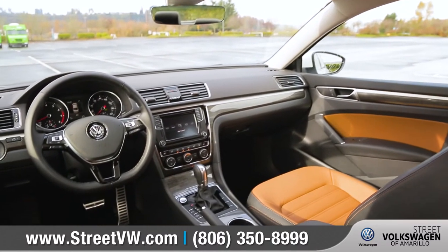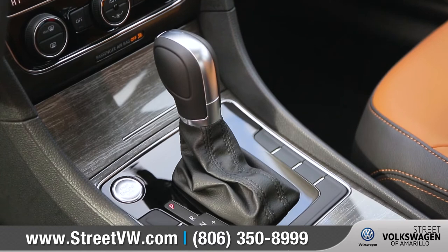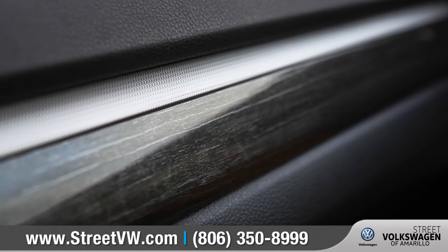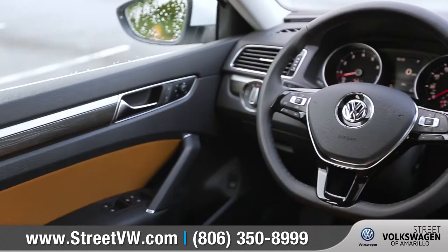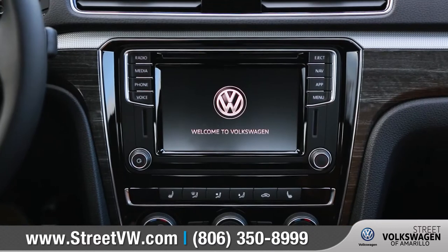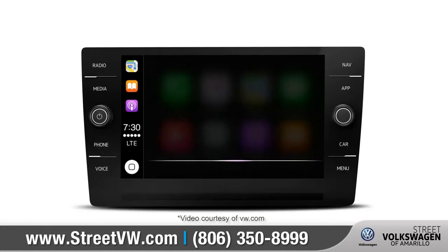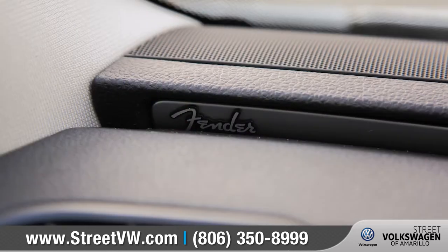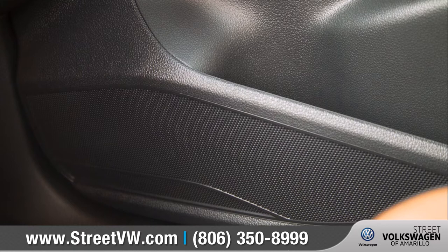Inside, the Passat interior gets an added boost of premium amenities and available features like elegant wood-textured trim, heated and V-TEX leatherette seating surfaces, along with a leather-wrapped flat-bottom multi-function steering wheel. Volkswagen CarNet AppConnect allows you to connect your compatible smartphone to access select apps on the touchscreen display. An available Fender Premium Audio System gives you that clear, concert-quality sound.